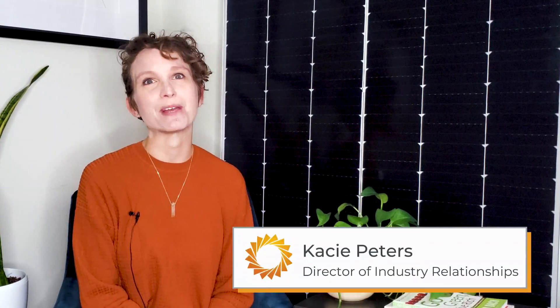Welcome back, everyone. I'm Casey, and this is Going Solar with Pivot Energy, where we cover all things solar energy, commercial solar, solar finance incentives, and community solar.